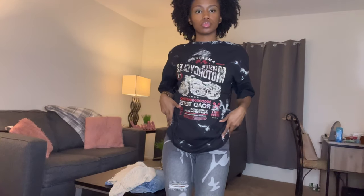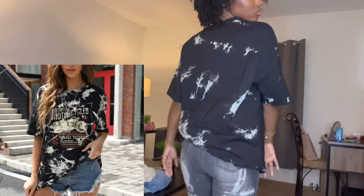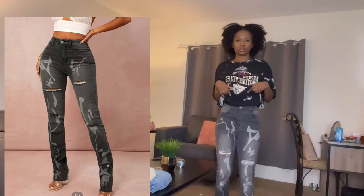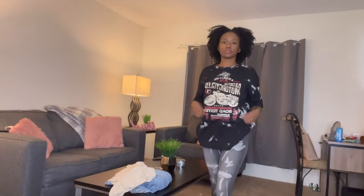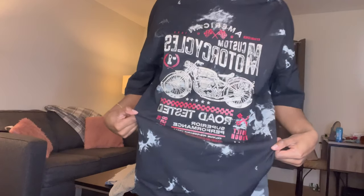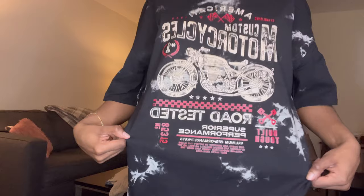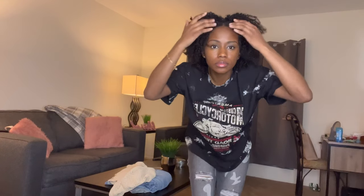For this outfit, you can tell the shirt is not the exact same as the picture but it's still cute, good enough. The pants are pretty similar to the picture — I thought they were going to be darker but they fit really well, good material, very thick, just like a regular pair of jeans, which is surprising coming from Shein. The shirt also had good quality — very thick and soft material.